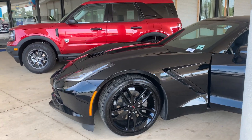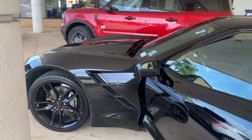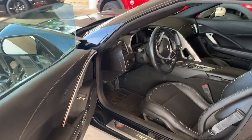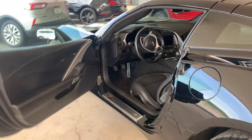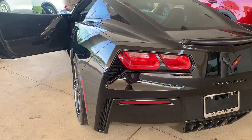Some features include leather interior, automatic temperature control, a rear view camera, front dual zone AC, high intensity discharge headlights, Bluetooth, and remote keyless entry. To help you feel safe and secure, it's equipped with an emergency communication system and panic alarm.